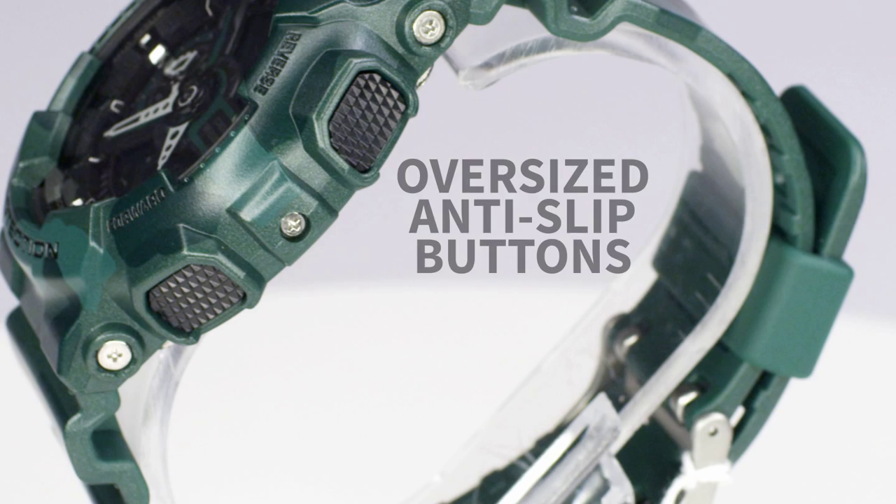Oversized buttons come with a checkered anti-slip surface to make operations fast and sure.